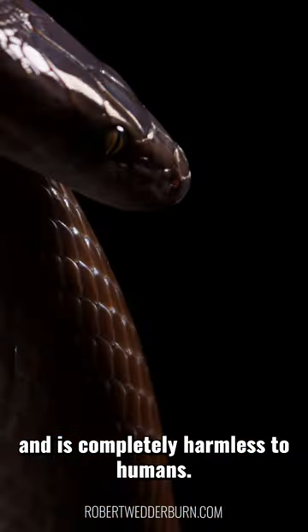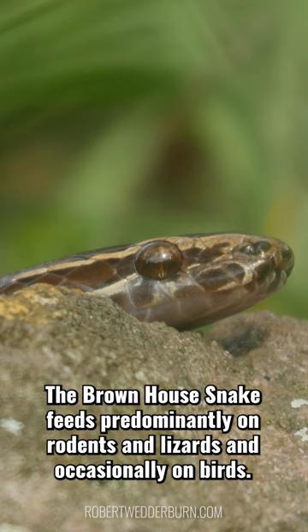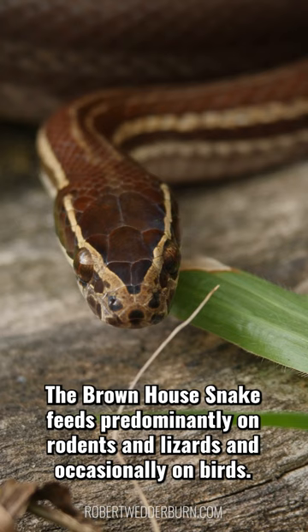This non-venomous constrictor is mostly active at night and is completely harmless to humans. The brown house snake feeds predominantly on rodents and lizards, and occasionally on birds.